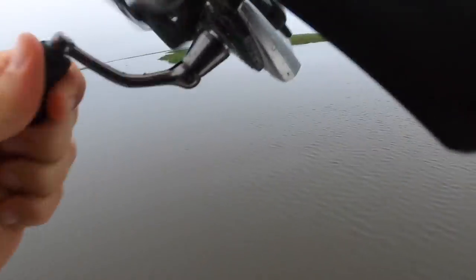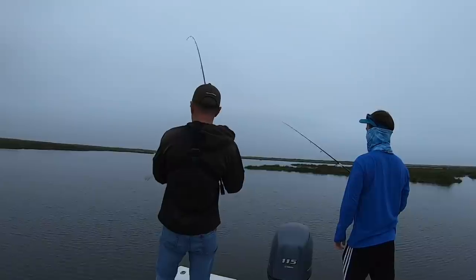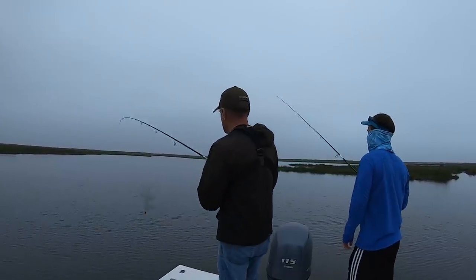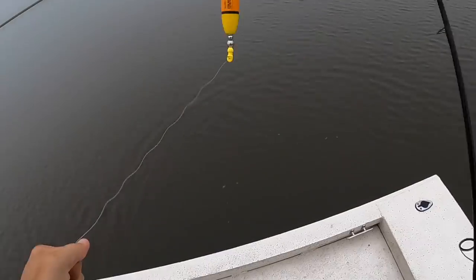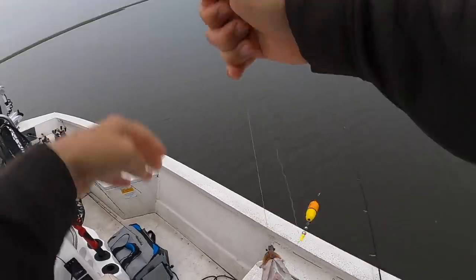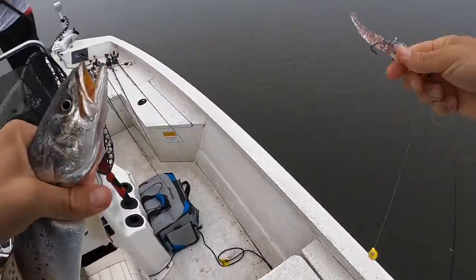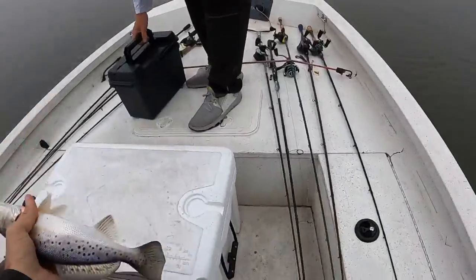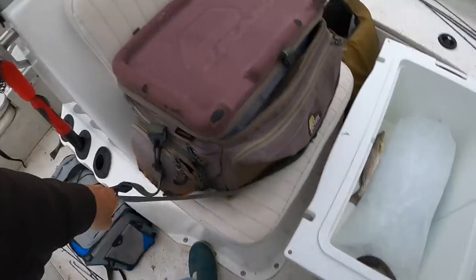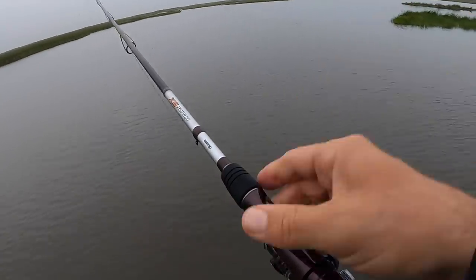There he is — switched to the TKO and it works! He doesn't feel too big but he'll make the ruler — yeah, he thinks he's 12 inches. Dustin is hurriedly tying on a cork of his own. Throw yours in here, just to the right of that point.